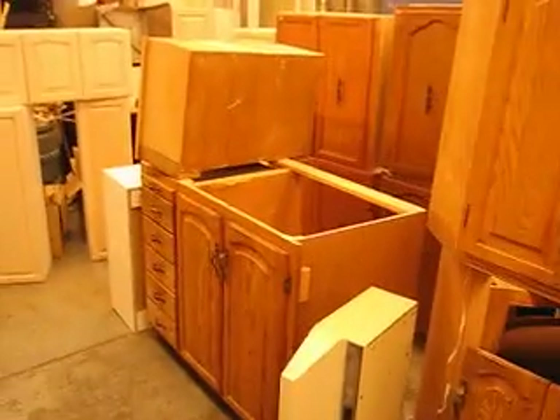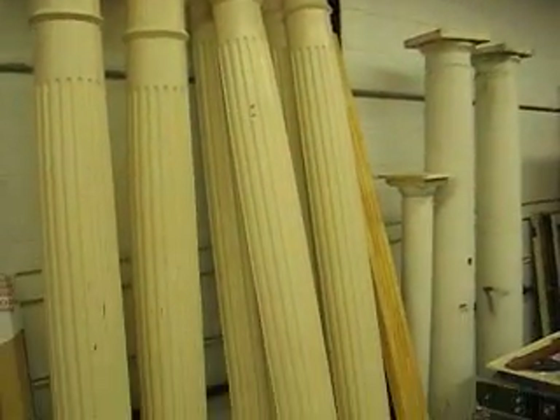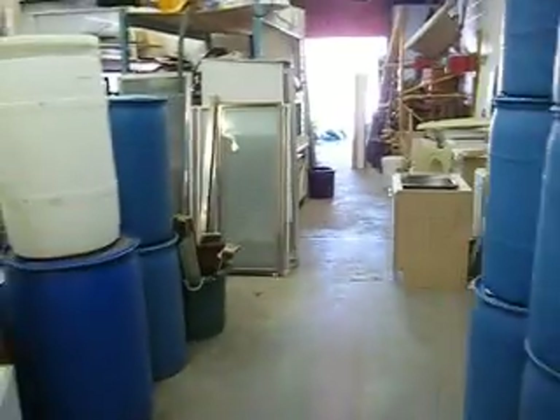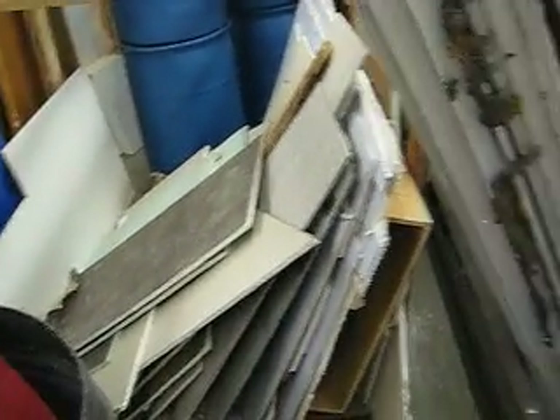We finally got some pillars and columns in. These we'll be renting for special occasions like weddings and banquets. And one last aisle here and that'll wrap up the tour. This is some drywall pieces that could be used for a smaller space or patching.